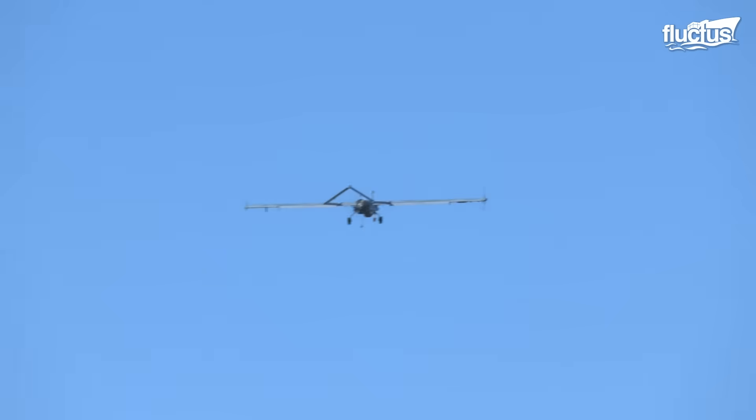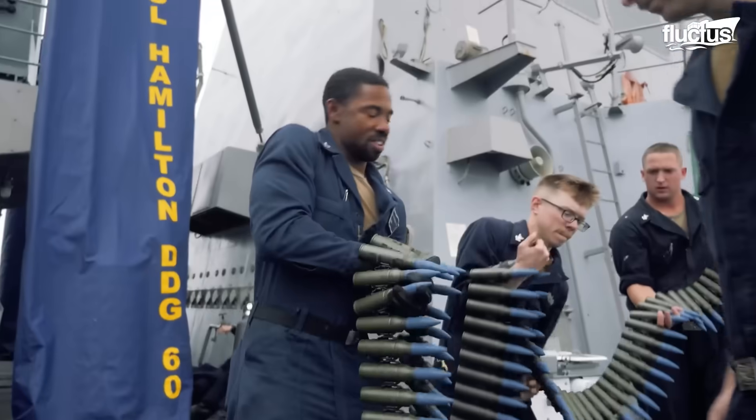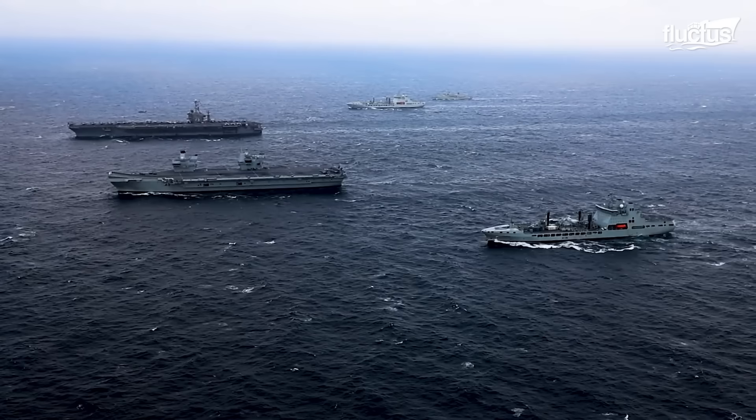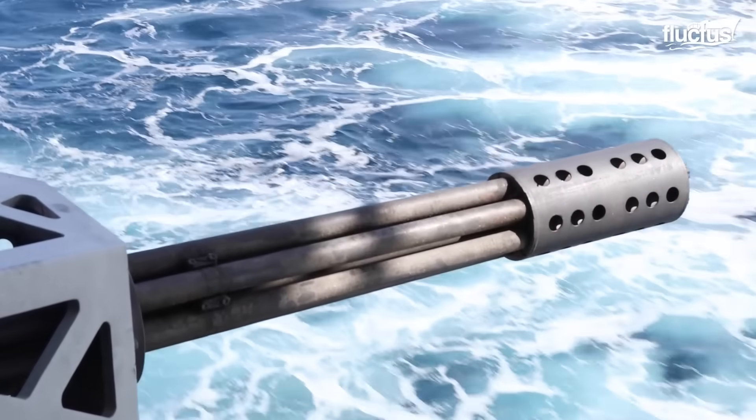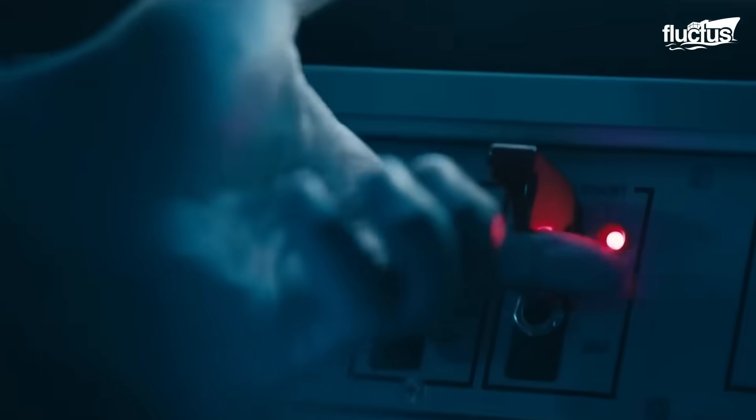Hello everyone, and welcome back to the Fluctus Channel. Naval vessels face constant danger from aerial attacks, making air defense systems an essential part of their combat capability.